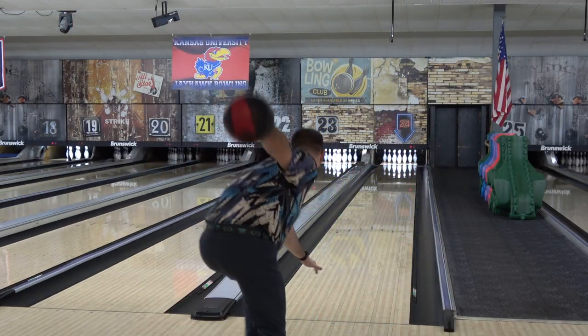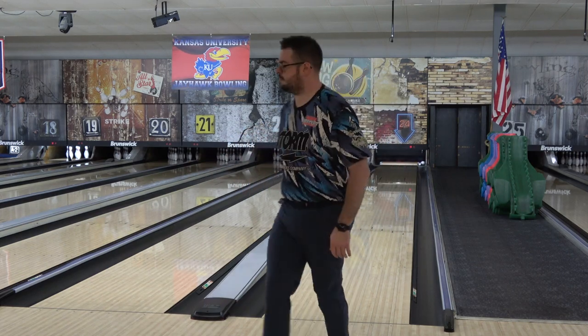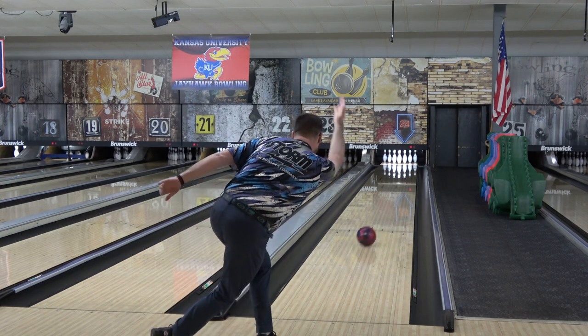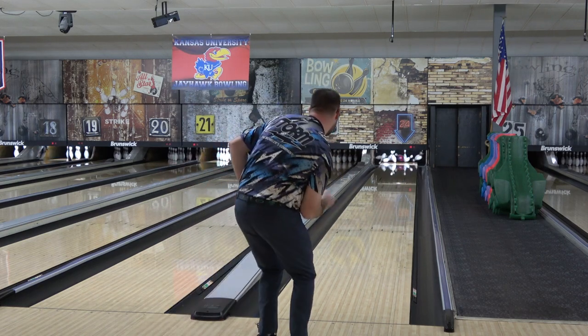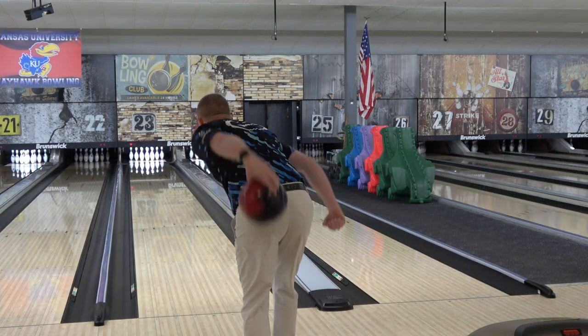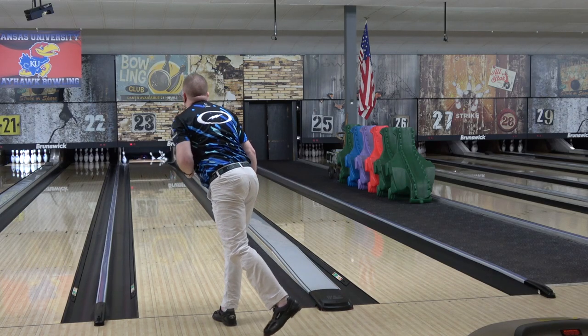Breaking news: there is in fact a Storm ball out and available called the DNA. Doesn't seem like anyone knows that — I've seen exactly one out in the wild, and I never see anyone talking about it. That really confuses me because I quite like mine. I think it's the most versatile big ball since the Reality, and I think marketing unfortunately has hurt this one significantly.